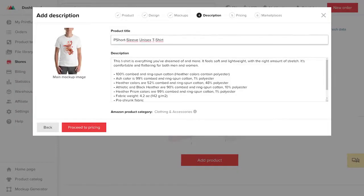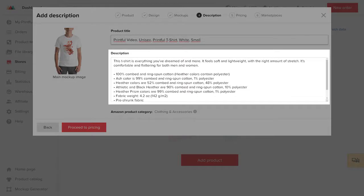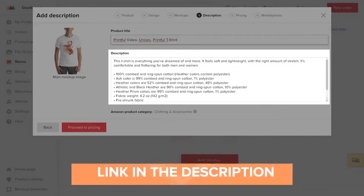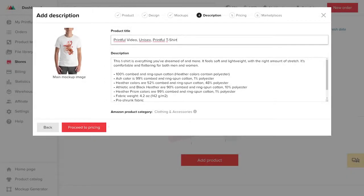First, add your brand name — for us, it's Printful Video. For the department, we'll leave unisex for this example. For the name of the product, I'll write Printful T-shirt. Since we have multiple variations for this shirt, you can later edit the titles of each variant in your Amazon Seller Central. But if you're adding a product in a single color and size, you can add them at the end of the product title here as well. Printful provides basic product descriptions, but it's a good idea to follow Amazon's suggestions for SEO purposes. For this example, I'll leave the original product description.